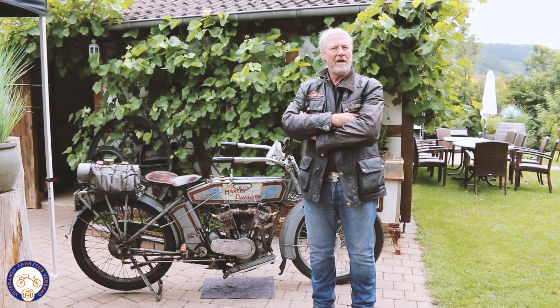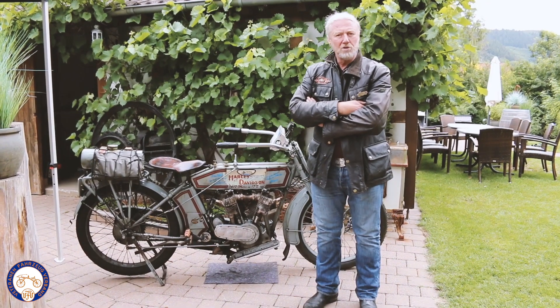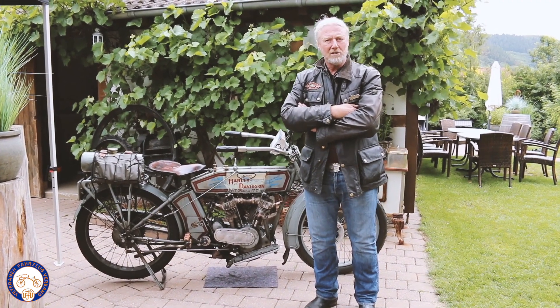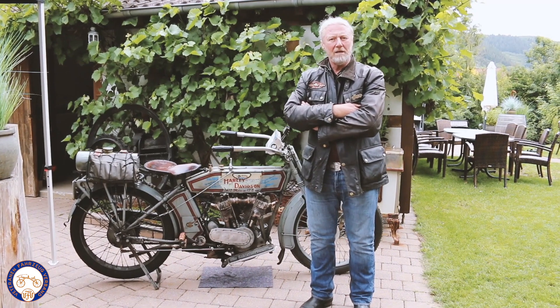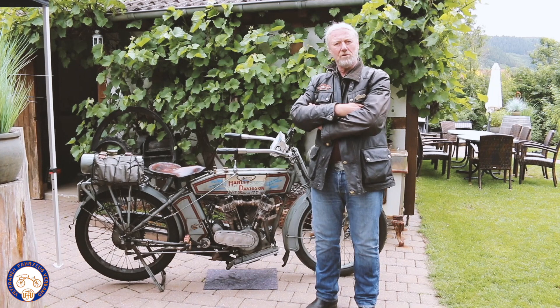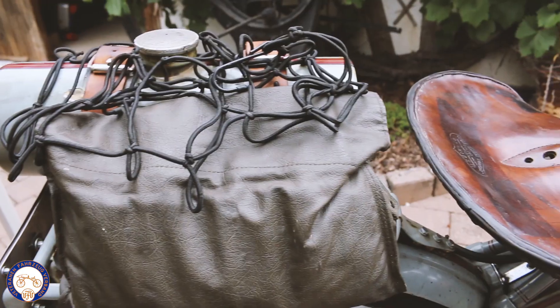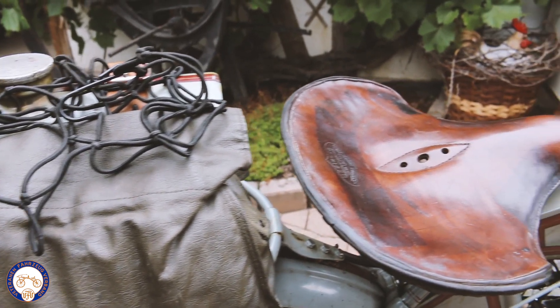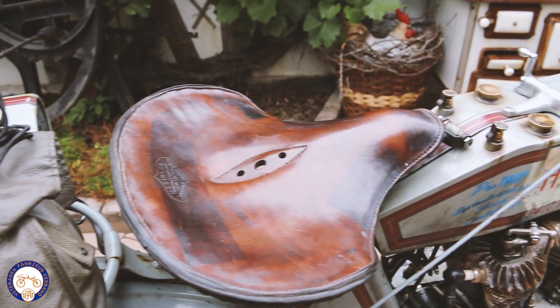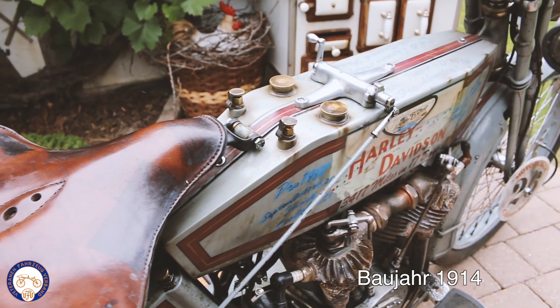Man hat am Fahrwerk, am Motor, an der Federung des Sattels, an der Sitzposition, an der Höhe des Fahrzeugs, an der Größe der Räder immer weiterentwickelt. Und so ist die Besonderheit, dass von 1909 bis einschließlich 1916 jedes Harley-Davidson-Modell heute ein One-Year-Only ist, weil es jedes Jahr etwas Neues gab und somit jedes Motorrad aus diesem Baujahr, auch unter Sammlern, sehr begehrt ist.